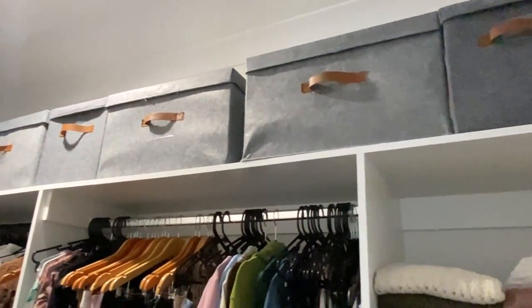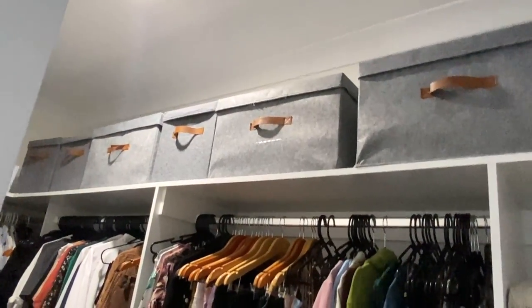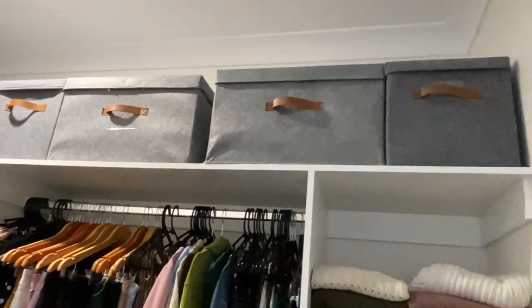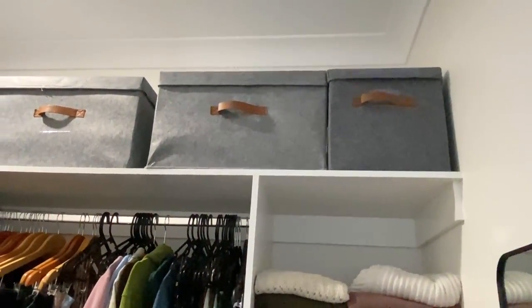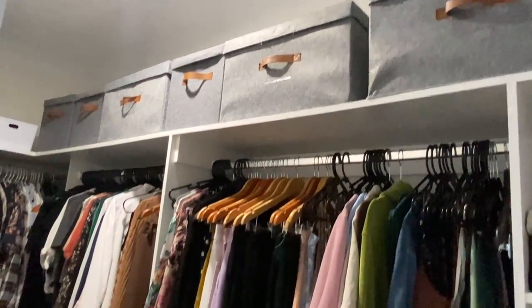Up the top of my wardrobe here, I use the gray felt boxes. The lighting in here is tragic, but I've got the two different sizes and I use them for clothes that I don't reach for as often as my hanging. In there I have things like pajamas, jeans — I do hang up some of my jeans but I put the rest up there — swimmers, scarves, and workout gear. Folded clothes can just look so messy, so I think it's a really nice way to keep everything looking super tidy.